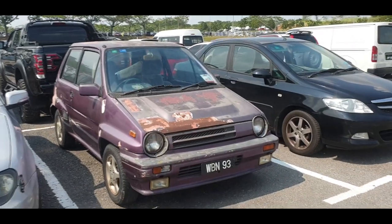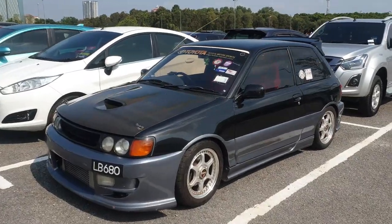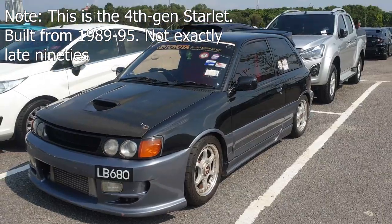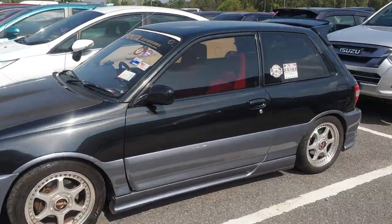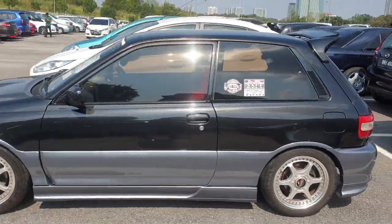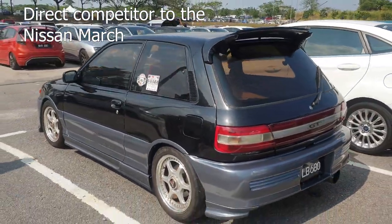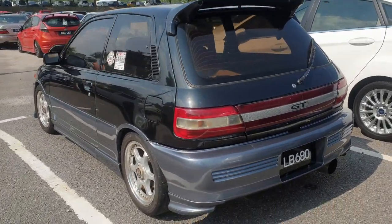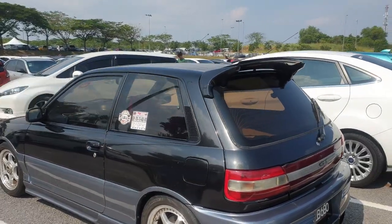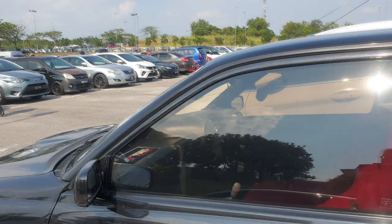This one is a Toyota Starlet GT from the late 90s - Toyota's hot hatch competing with the Nissan March, though the March is a little bigger. The Starlet GT with an L plate means it was registered in Labuan, or the number plate is from Labuan itself.